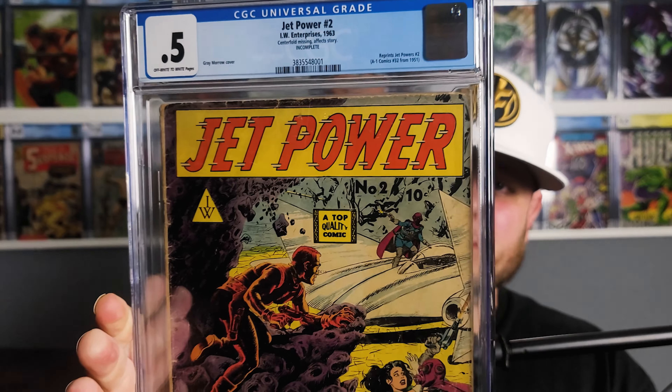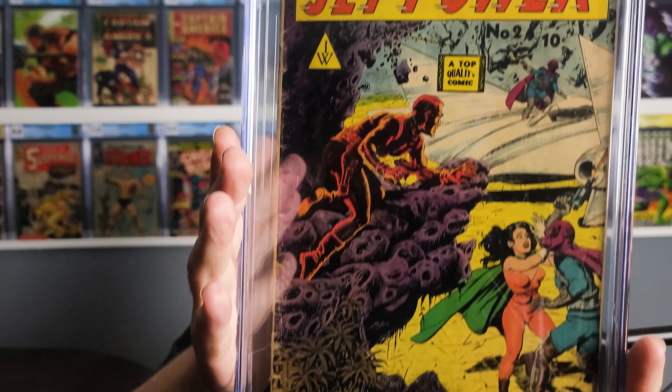Let's open these up and see what kind of grades he got. A couple of these I'm familiar with and a couple I'm not — he picked them up from a collection he had purchased. The first one we have here is Jet Power number two from IW Enterprises. This is a silver age from 1963 — it's a reprinting of a golden age A1 Comics number 32 from 1951. On this one he got a 0.5. It says here the centerfold is missing and it affects the story, so it's an incomplete book. It's a pretty neat cover though — a lot of nice colors on it.